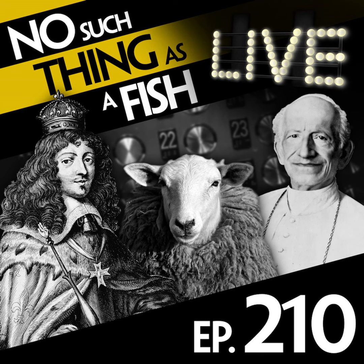All right, let's wrap up. That is all of our facts. Thanks so much for listening. If you'd like to get in contact with any of us, we can be found on our Twitter accounts. I'm at Schreiberland, Andy is at Andrew Hunter M, James is at James Harkin. You can email podcast at qi.com, go to our group account at nosuchthing, our Facebook group, or our website nosuchthingasafish.com — with everything from tour dates to our book and all our previous episodes.